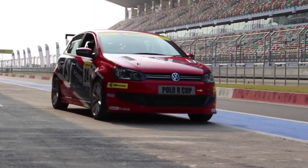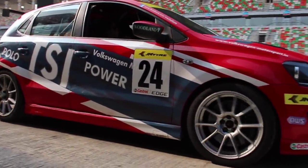And Volkswagen, if you are watching this, please get such a car on board.